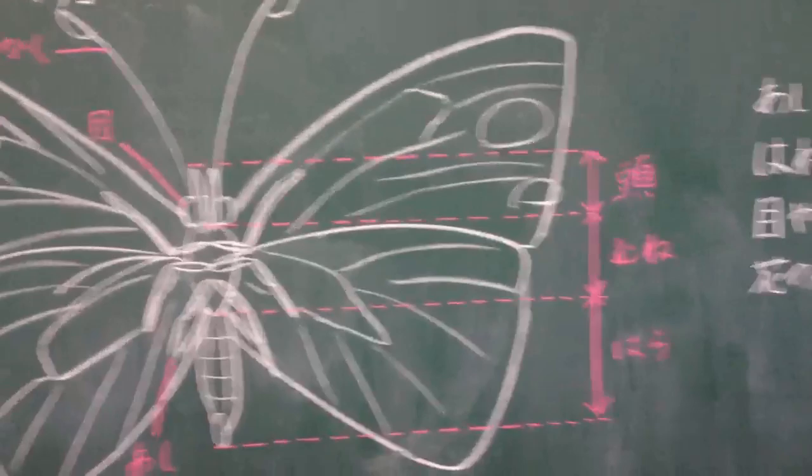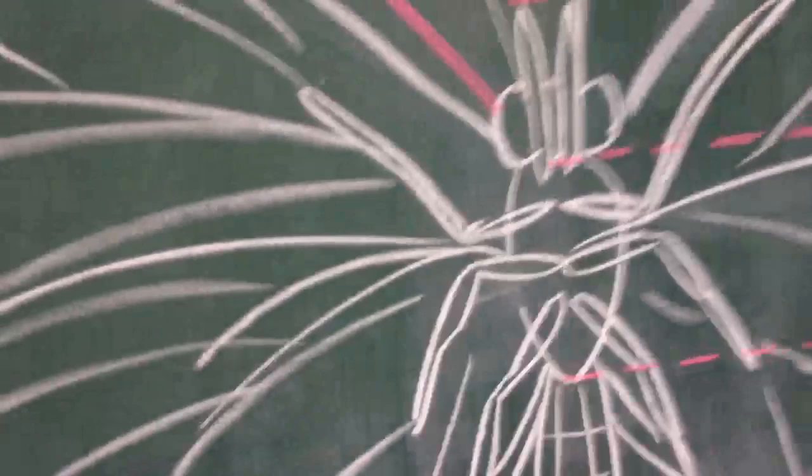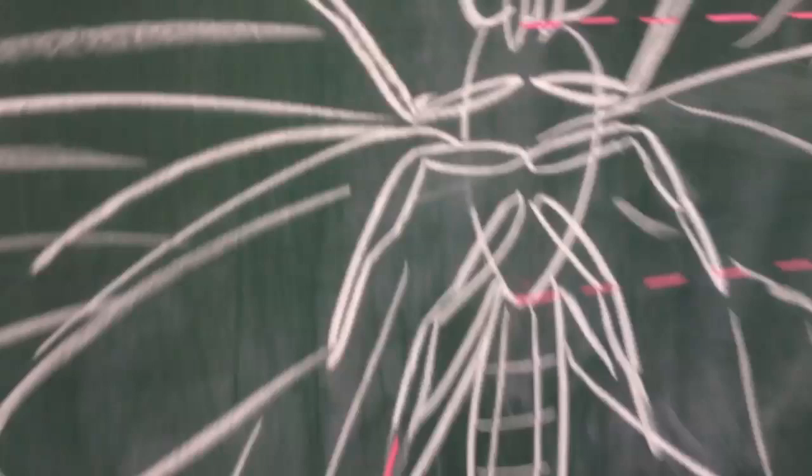This is a butterfly represented on a chalkboard here at this school, and it's very, very large. Look at the size compared to my hand. It's very large and anatomically correct. Look at the eyes. It has the three body segments, the proper number of legs, and all the details about the different anatomy in Japanese, of course.